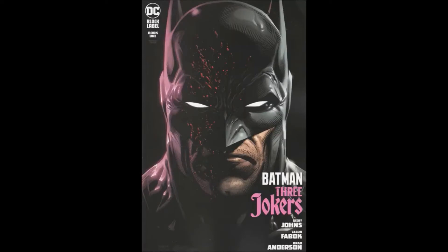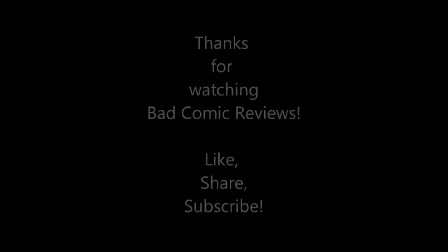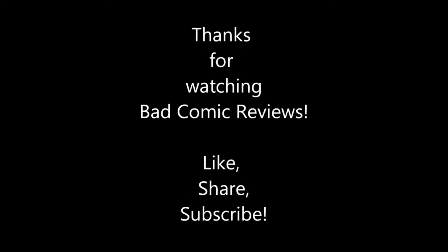That's going to do it for this one. Thank you so much for listening and supporting the channel. If you enjoyed the video, please hit the like button and don't forget to subscribe so you don't miss future reviews. If you'd like to help the channel in other ways, links are in the description to my Patreon, Streamlabs, and Teespring. And as always, we hope to see you on the next one.